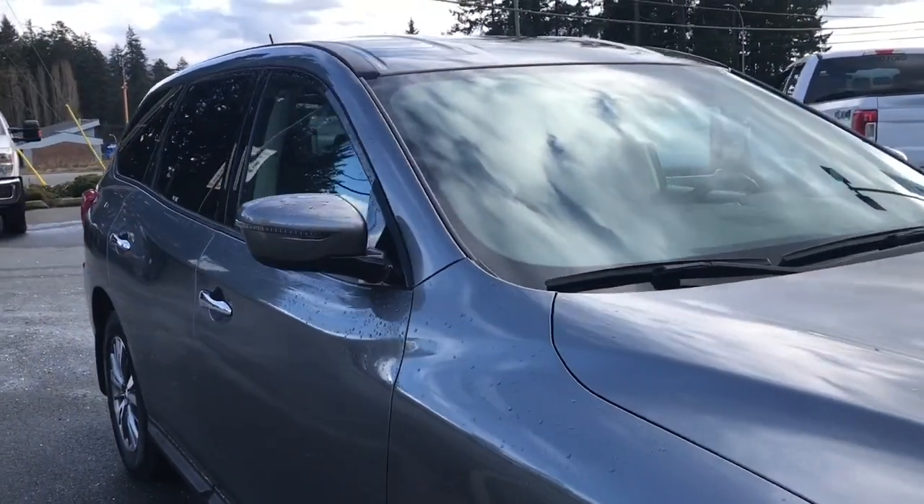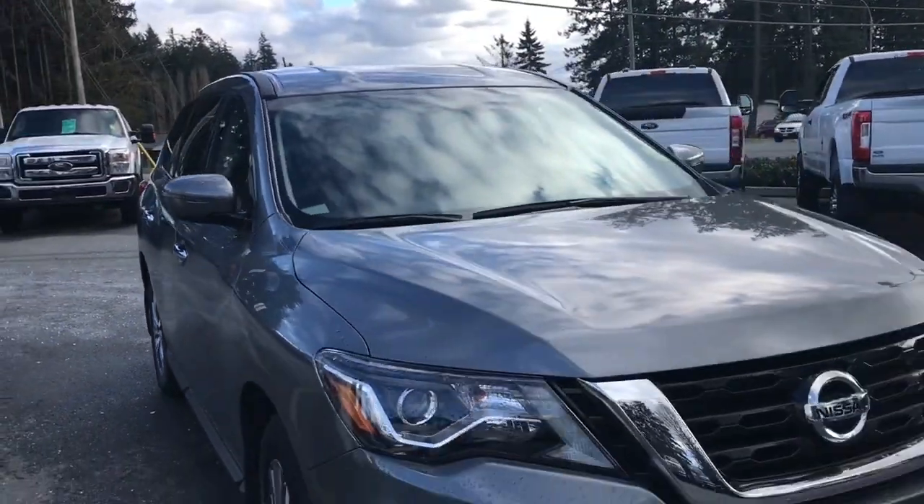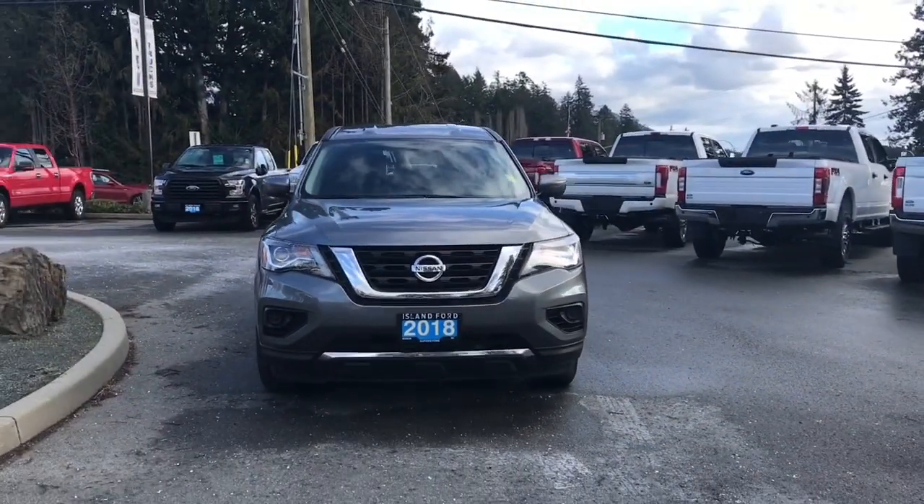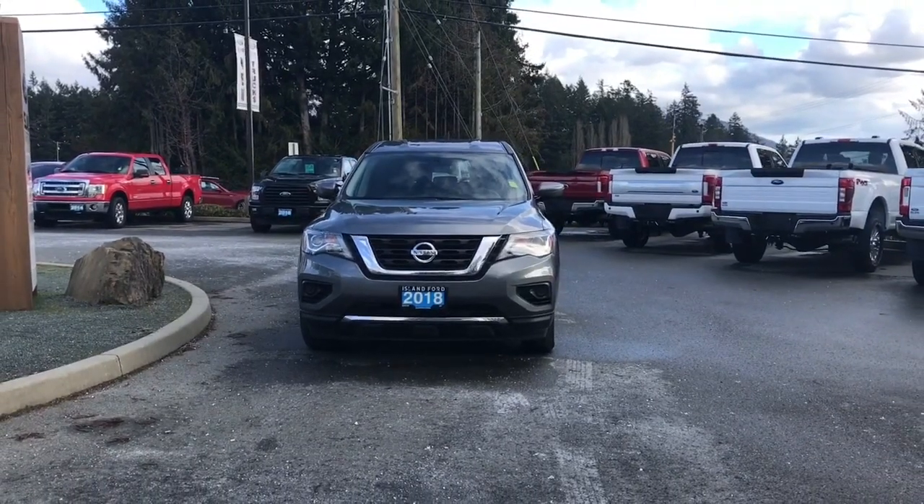The vehicle comes with extra carpeted mats, privacy glass in the back windows, heated and powered side-view mirrors, halogen headlights, and so many more reasons to visit us at Island Ford Superstore — BC's number one rated Ford dealer.